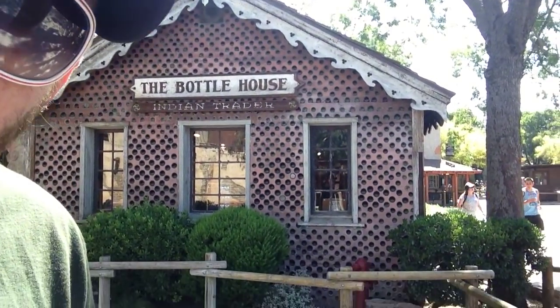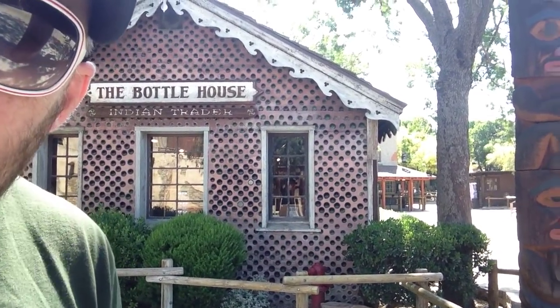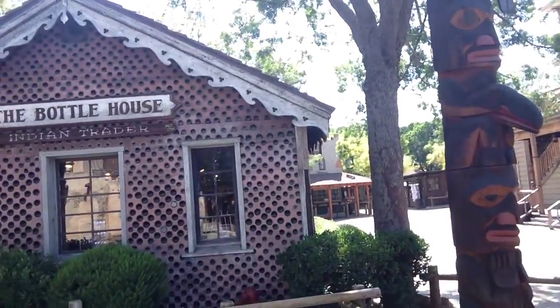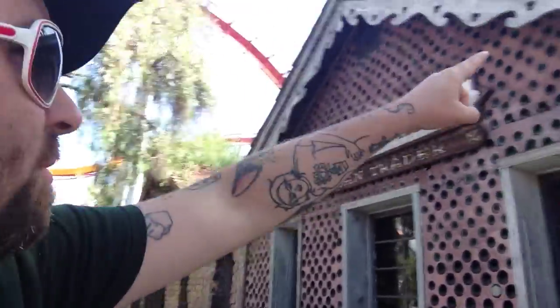Because I would like you to do some Columbo-like research and figure out exactly what year the Bottle House was created here at Knott's Berry Farm in Buena Park, California. And what else is the Bottle House made out of other than bottles? Bottles take up and probably accumulate a very good percentage of the walls.